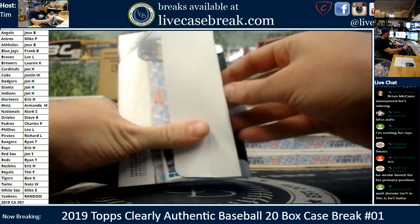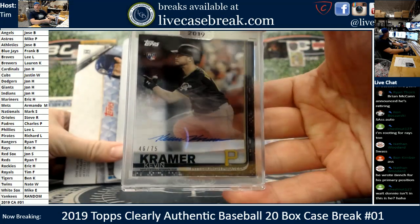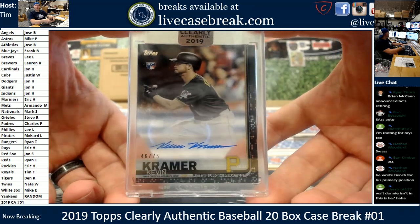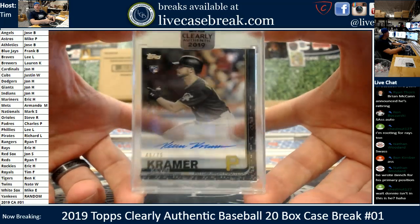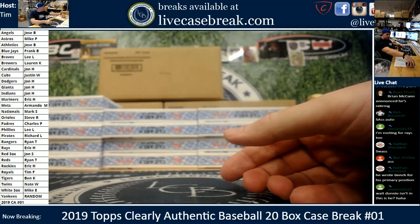Card number three — damn, that's sharp. Kramer, black, Pittsburgh Pirates, Richard, all you. 46 out of 75. Got to be the fine penmanship award there. Black acetate. It's two rookie autos so far — just two. The Minaya was not a rookie, of course.